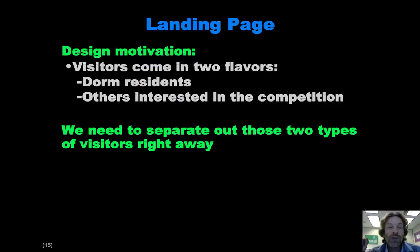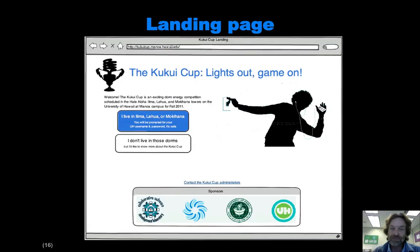The first page is called the landing page. People visiting the site are going to either be residents of the dorm who can do things, or they might just be visitors from elsewhere in the university. We want to make sure that those people can get information appropriate for them, while the dorm residents can actually go in and do the actual competition. The basic idea is that there are two buttons on this page — people click on the appropriate one and then go off to wherever they're going to go.